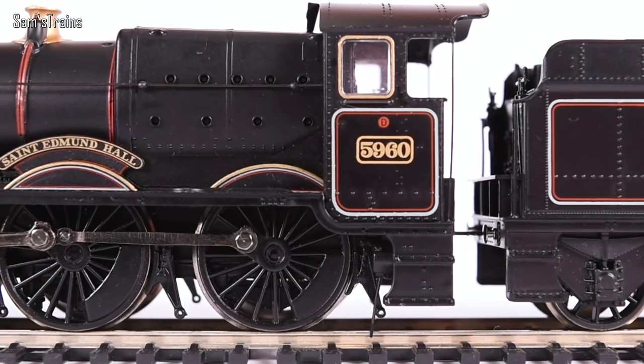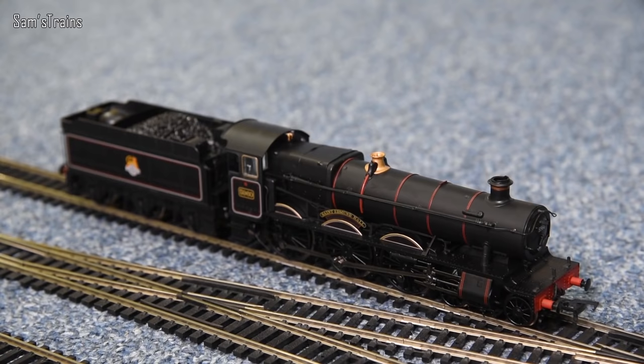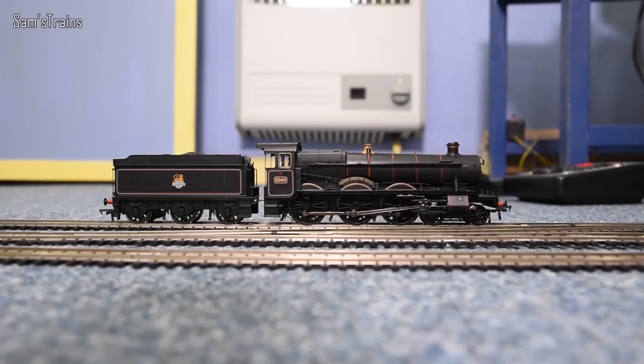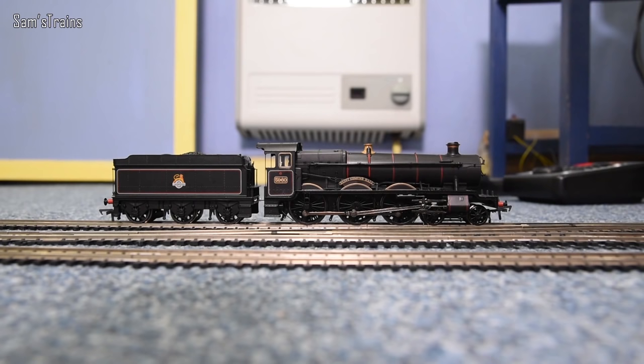Let's talk about the Achilles heel of this loco, which unfortunately is the mechanism. Come in, take a seat, and strap yourself in — because this is going to be pretty interesting. It's a shame because it's a beautiful loco. So we've already seen that the loco has no tender pickups — true with the latest version too — no tender pickups and no decoder socket in the tender. It's in the loco. Maybe that sounds bad — you haven't seen it yet.